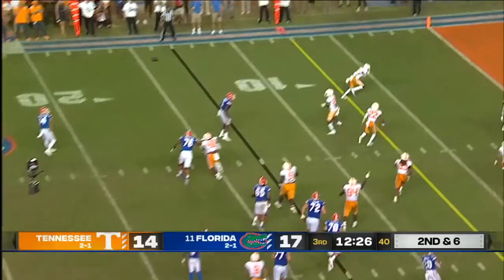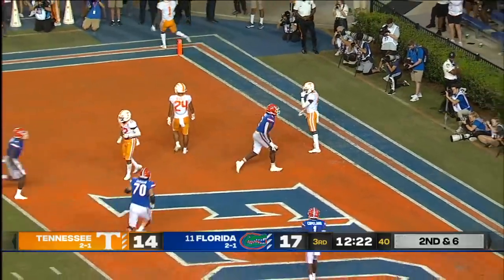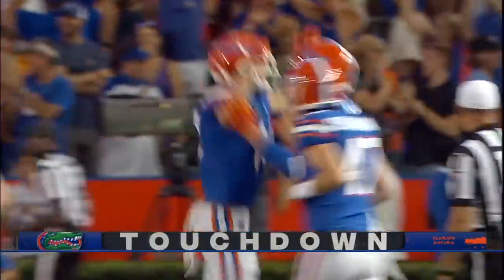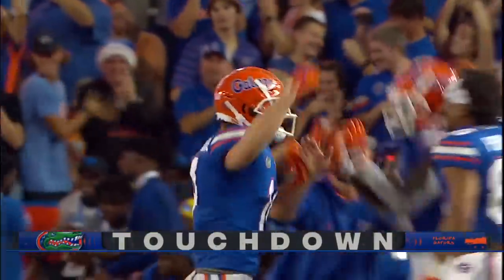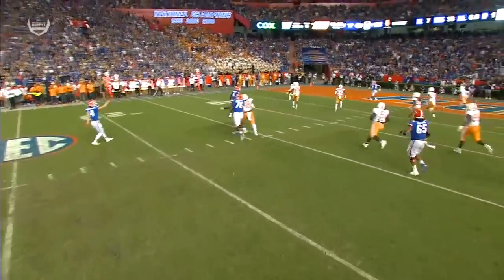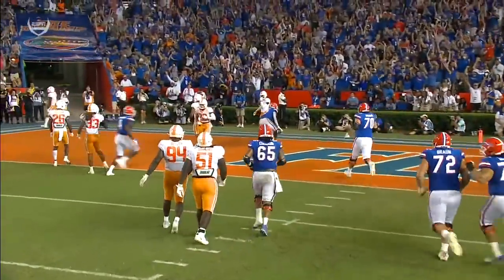Here's Whittemore — could be a double pass — to the end zone, wide open, touchdown Gators! Chomping! And I love it — what a great call in the red zone: find your tight end on the double pass.